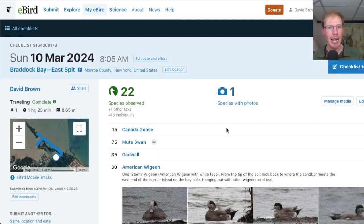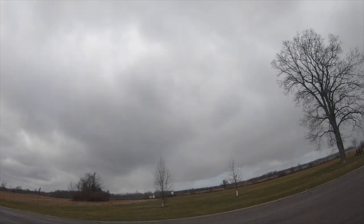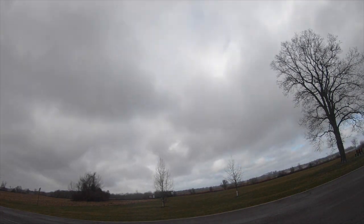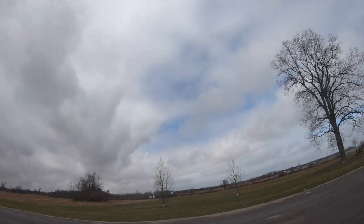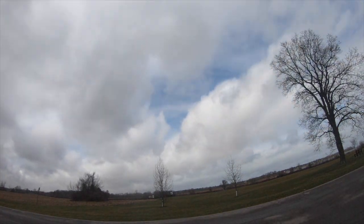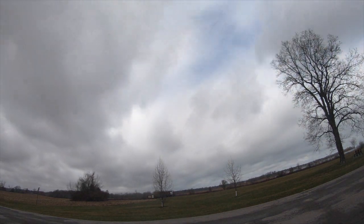Today I only had 22 species at the East Spit. Kim joined me at Braddock Bay Park to start the Hawk Watch, which mainly meant sitting in the car for a few hours while it rained and snowed. As we got into the afternoon it really cleared up — the rain and snow stopped — but the winds kept increasing from the west-northwest with overcast skies, so there was a little bit of activity, but those really strong gusty winds aren't great for raptor migration.